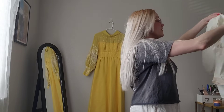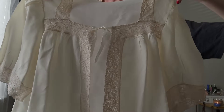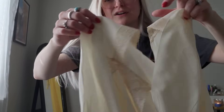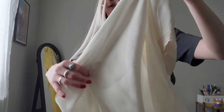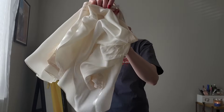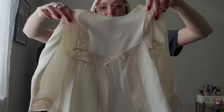Then I got this really cute overlay shirt. So, so cute - I love the lace detail. Really pretty. And this has no brand, but really cute.